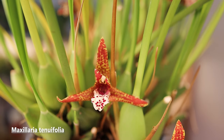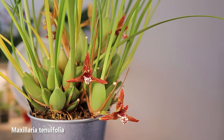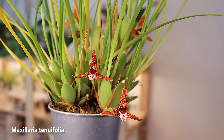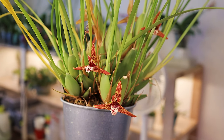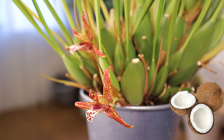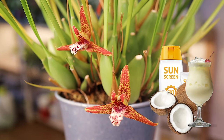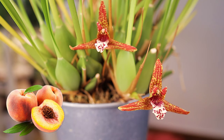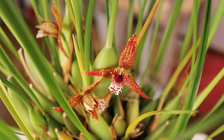Next we have the Maxillaria tenuifolia — a perfect example of how personal scent can be. It's known as the coconut orchid, maybe also because of the shape of its pseudobulbs, but definitely because of its distinct sweet coconut smell. However, when it flowered for the first time, I smelled coconuts — sweet coconut cocktails, a very specific coconut-scented sunscreen from my childhood — and Jay smelled peaches. A year later we got more flowers and he still insists it's peaches.